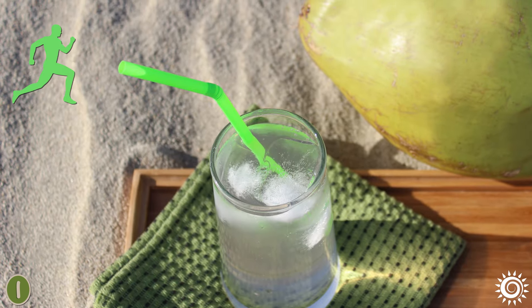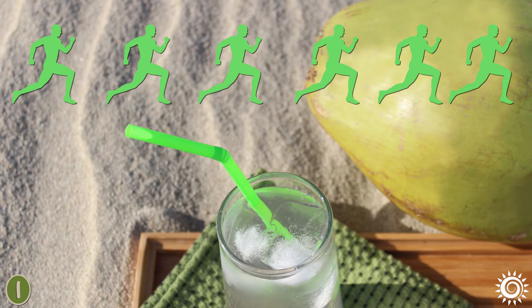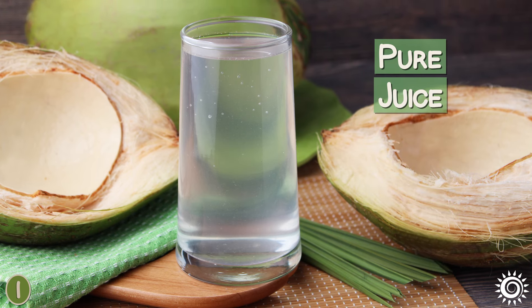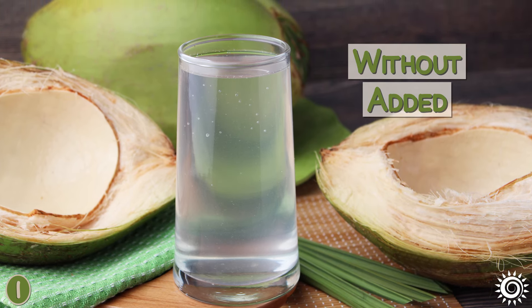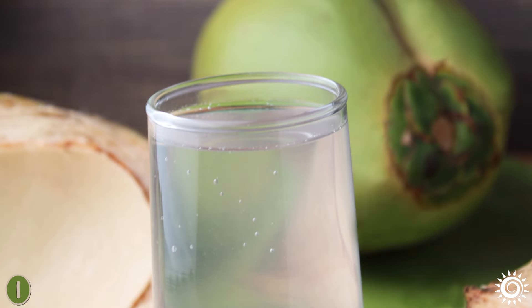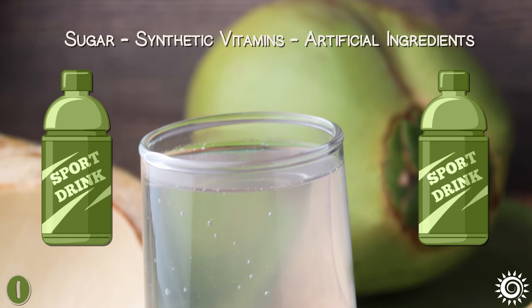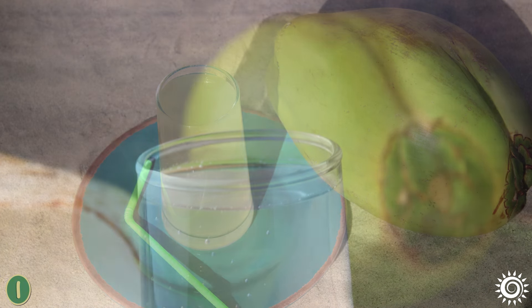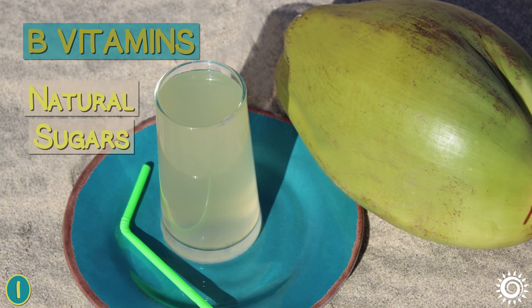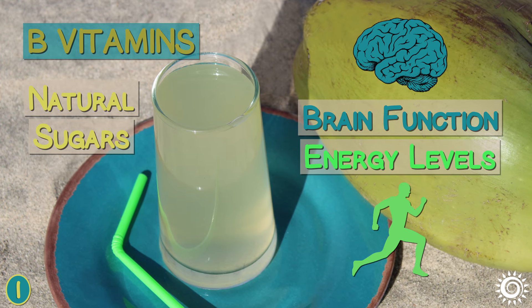Electrolytes get depleted with physical exertion, and drinks that contain them are claimed to replace those lost through perspiration. The best type of coconut water for such purposes is made from pure juice straight from the fresh coconut without any added sweeteners, fruit juice, preservatives, or colors. This variety is often considered a prime choice compared to sports drinks that can be loaded with sugar, synthetic vitamins, and artificial ingredients. Coconut water also contains a small amount of B vitamins and natural sugar content which can directly influence brain function as well as energy levels needed for peak athletic performance.